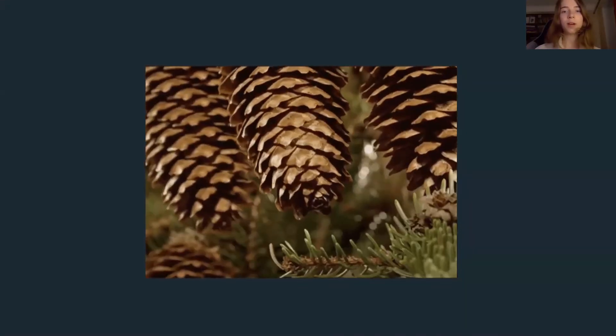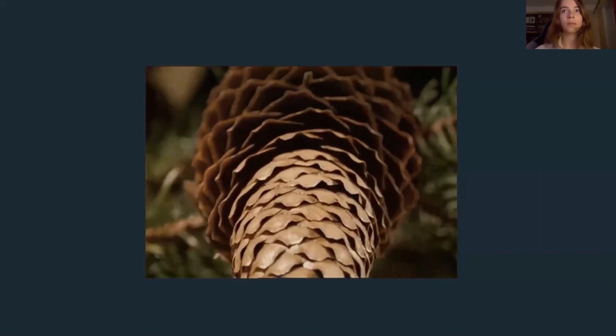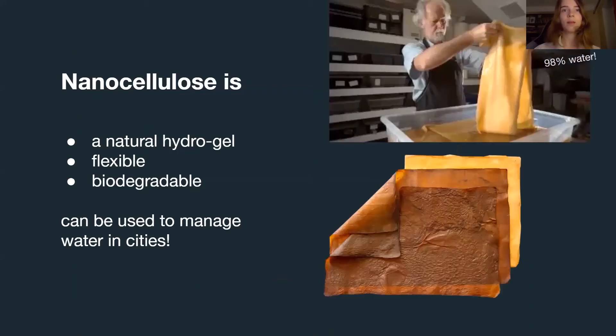I was inspired by the ability of a pinecone to change its shape when wet, and I found a material that can imitate that. It's called bacterial nanocellulose, and it's made from tea fungus — the kombucha drink. This material can hold up to 20 times its weight in water. It also changes shape, just like a pinecone, and we think it can be used to manage water in cities.